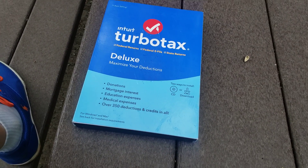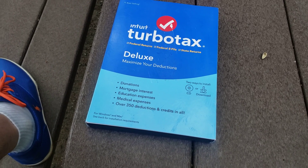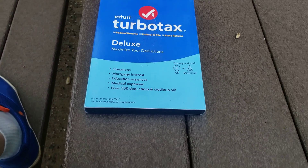Hello, this is Jason with Noob Tech Channel. Today I want to talk to you about Intuit TurboTax Deluxe.